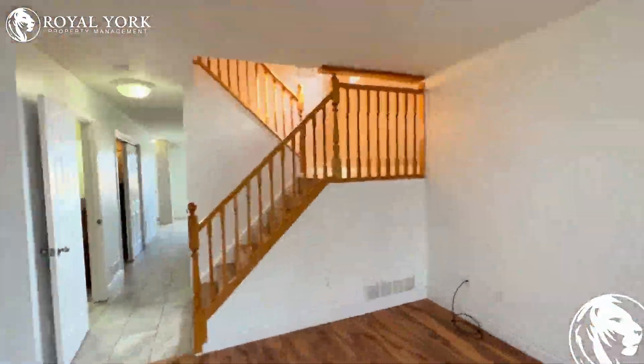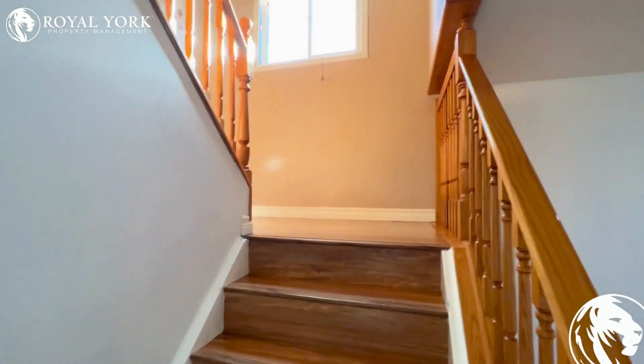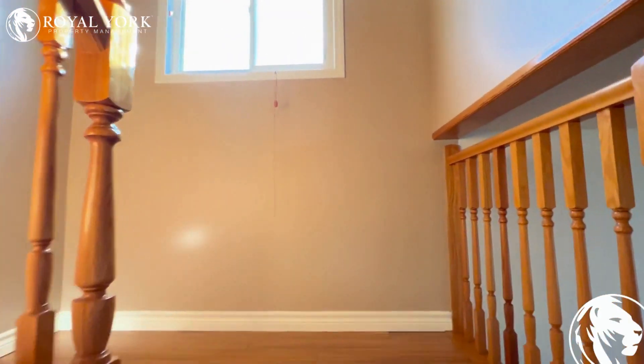Heading on upstairs. Nice natural light coming in on our landing from this window here.